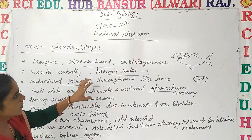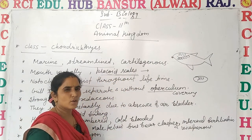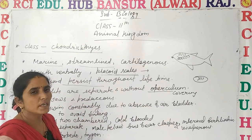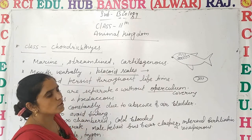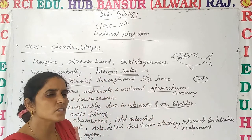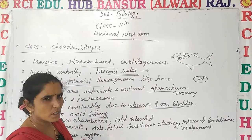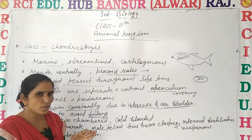The placoid scales are hard and tough, and the jaw is strong, which is why they are predaceous — they depend on other animals. The air bladder is absent, so they have to continuously swim. If they stop swimming, they will sink. To avoid sinking, they must swim constantly.